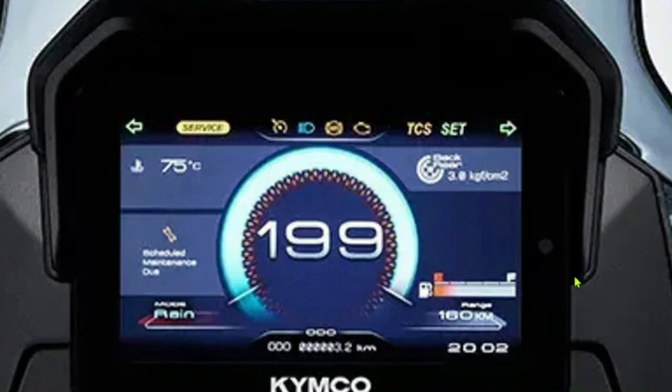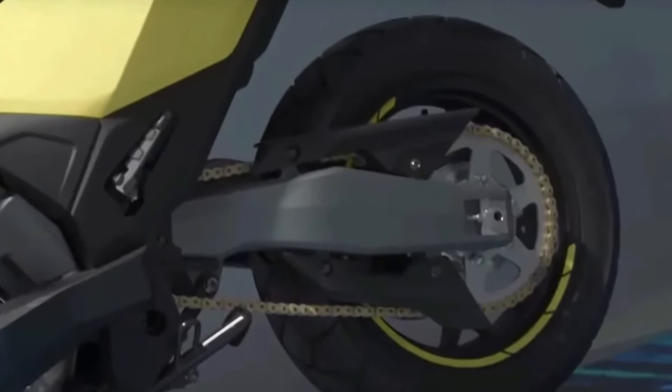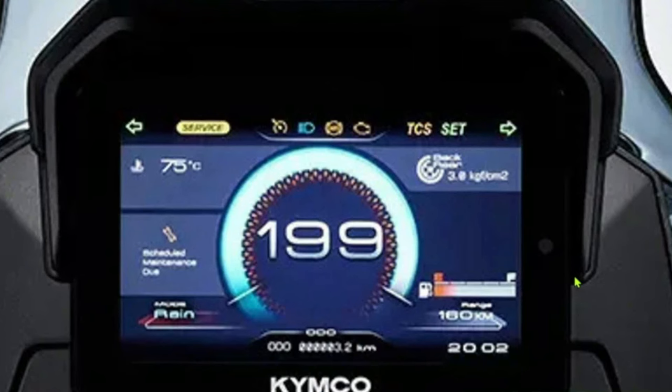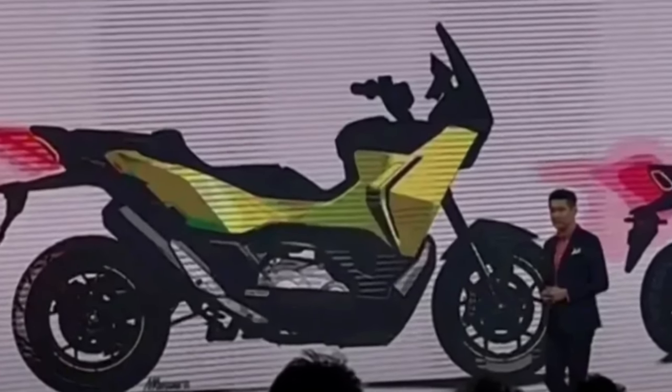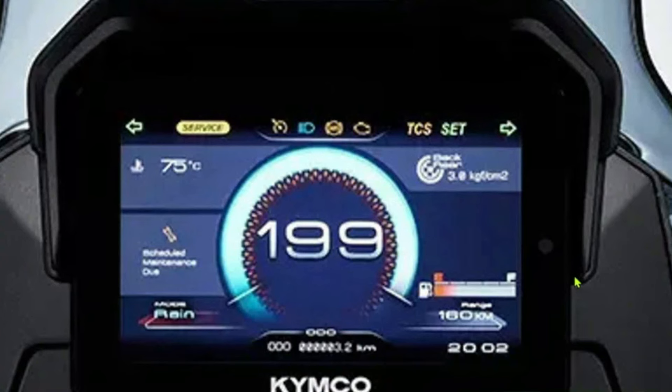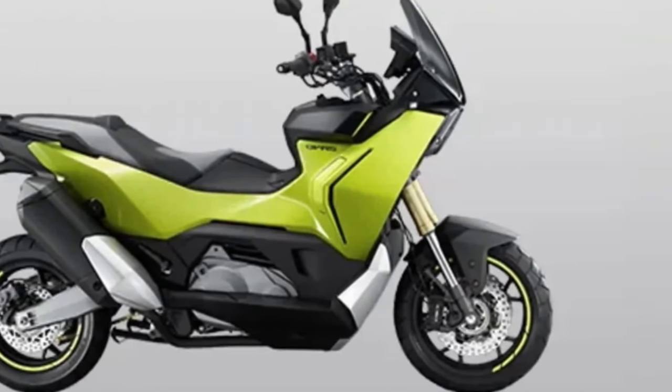The 2025 Kymco CVR-5 represents a significant evolution in the scooter market, combining advanced technology, innovative design, and exceptional performance in a sleek and modern package. As Kymco's flagship model in the CV series, the R-5 aims to set new standards for urban mobility, offering a dynamic and practical solution for daily commuting and city travel.